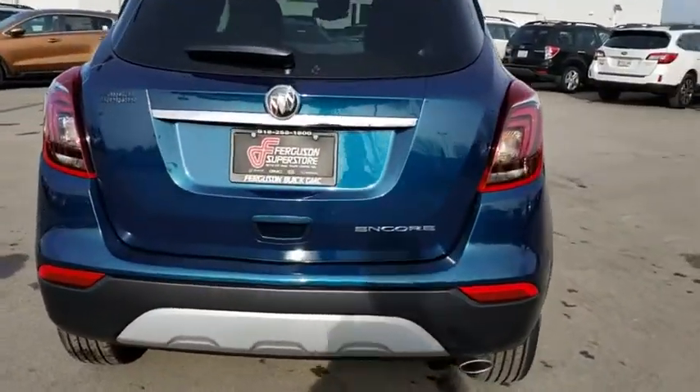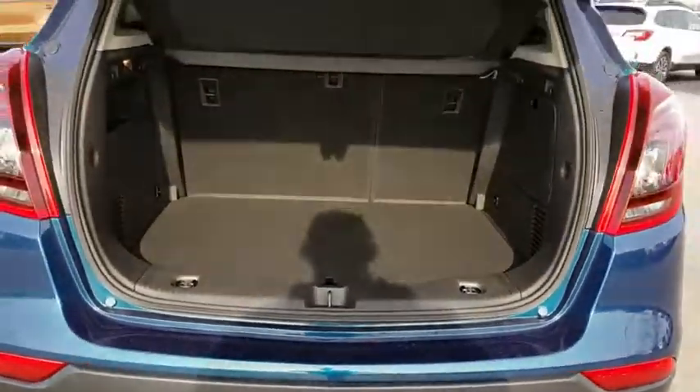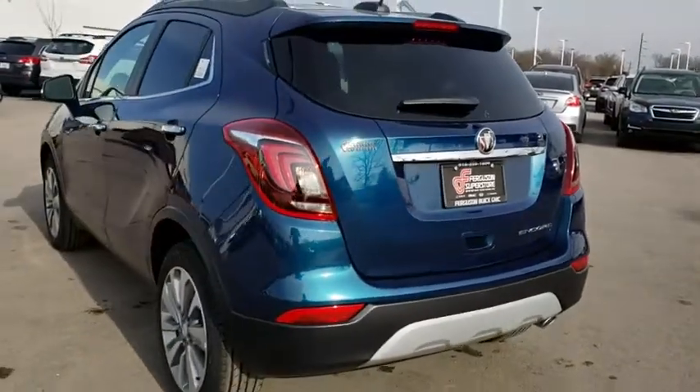Standard features that would make any car owner smile. Here are some of this vehicle's great options: stability control, anti-lock braking system, traction control, keyless entry, steering wheel audio controls, remote engine start, backup camera.